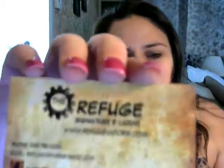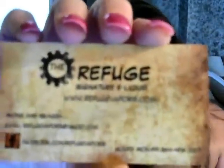Hi everyone, and welcome back to another review with Misty Vapor. We're going to talk about Refuge Vapors — you can find them at www.refugevapors.com. The flavor we're going to review right now is called Glen Cocoa.